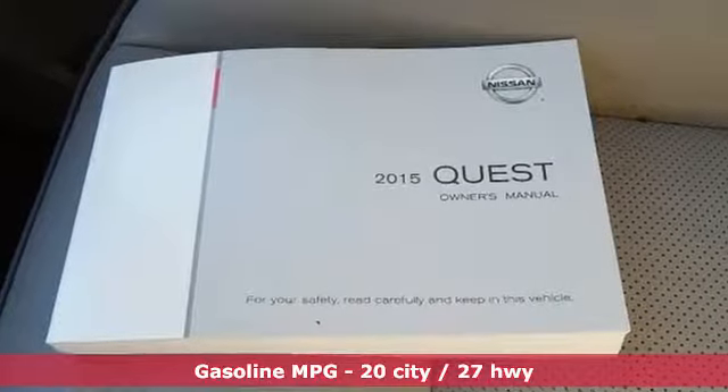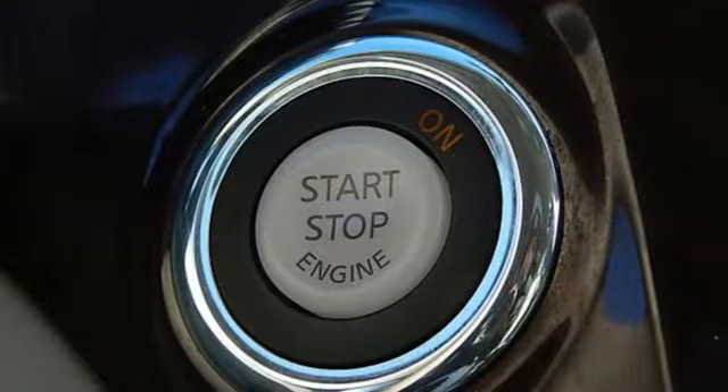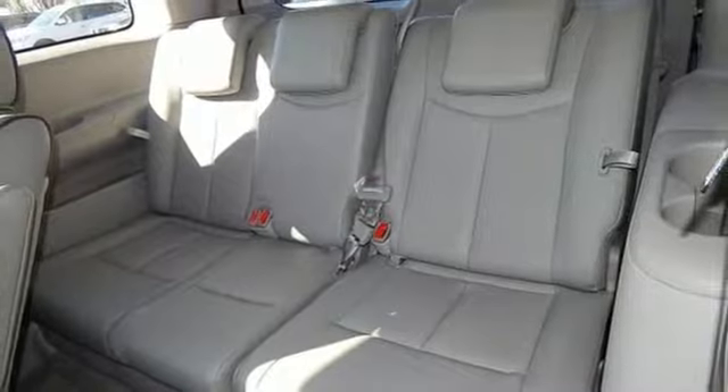Wireless phone connectivity. Front heated leather bucket seats. External memory control. Auto dimming rear view mirror.